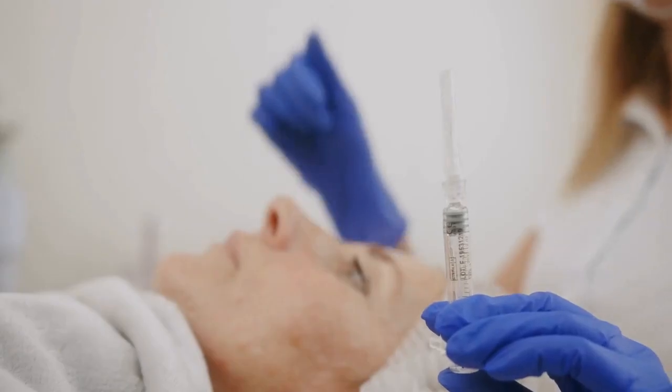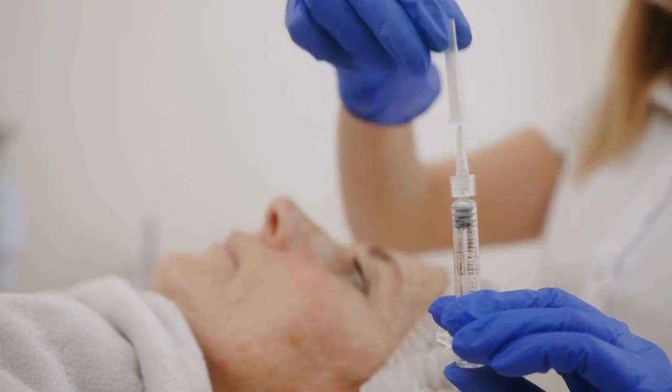Retinoids in particular have been shown to reduce fine lines and wrinkles while also stimulating collagen and thickening the skin. Whether you're considering injectables, laser procedures, or skincare products, there are various effective ways to address smile lines.